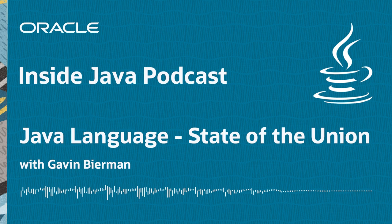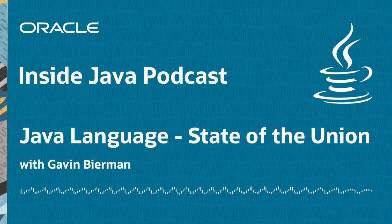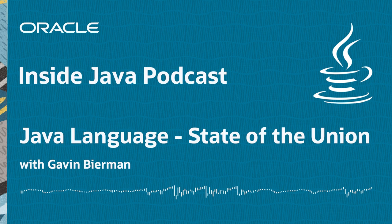Welcome back to the Inside Java podcast, a podcast about everything Java, brought to you from the folks at Oracle who make Java. My name is David Delabassé, and I'll be your host for this episode, episode 28. Today's episode is a conversation I had during JavaOne with Kevin Biermann. Kevin works on the design of new Java language features. I sat down with him to discuss the evolution of the Java language, Project Amber, pattern matching, string templates, and also some challenges related to designing features that millions of Java developers will end up using. Enjoy the show.